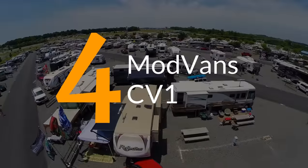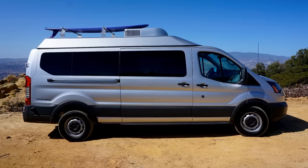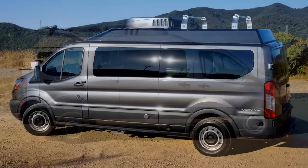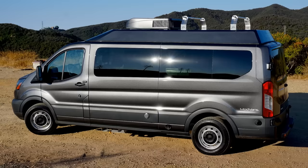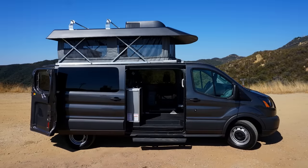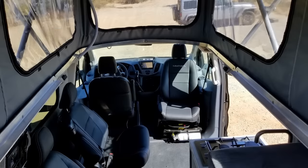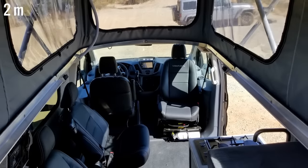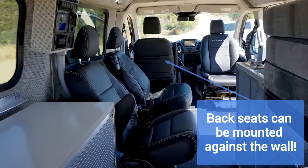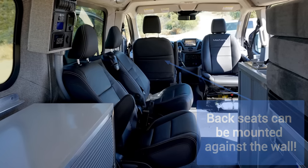Number 4. Another of the van modification companies is Mod Vans out of Ventura, California. They've done their due diligence on converting a van, and it shows in their Ford Transit-based CV1. The first thing that stands out is the pop-up roof — when raised it provides a standing height of six and a half feet in what would normally be a low-roof van. Maneuvering inside isn't a problem as the second row of seats can be moved and installed against the driver's side wall to increase the usable space.